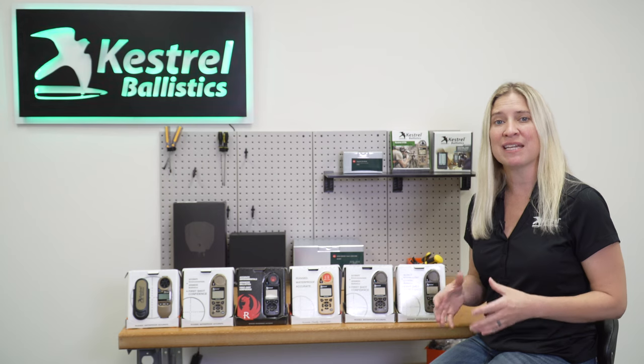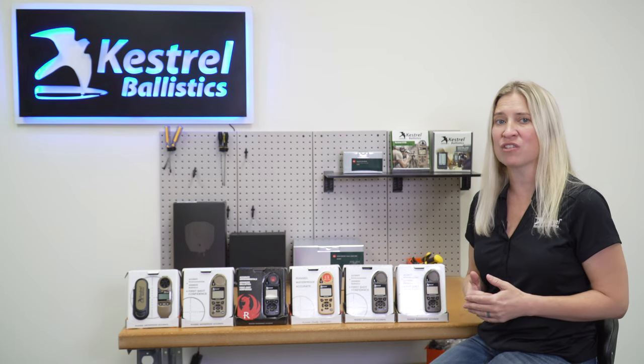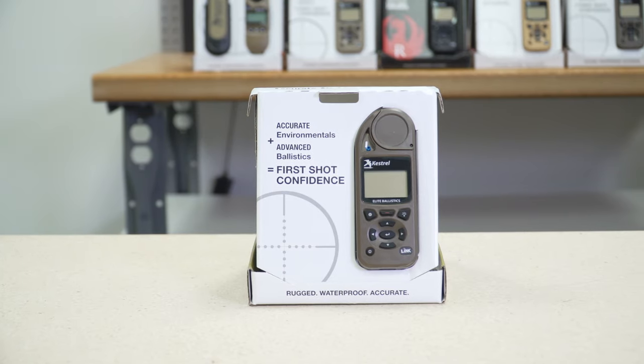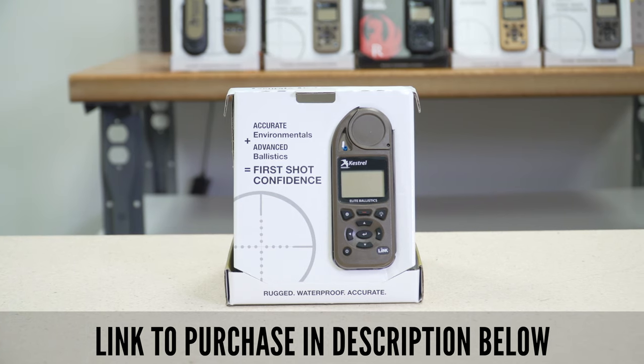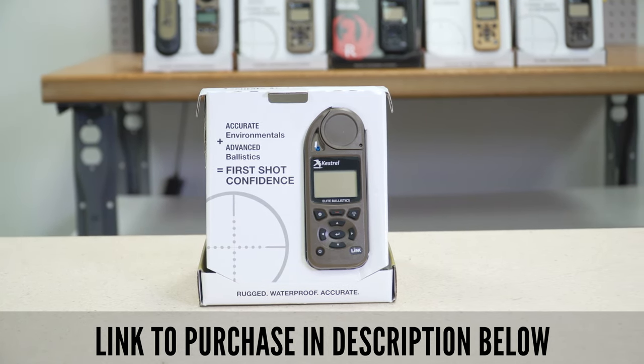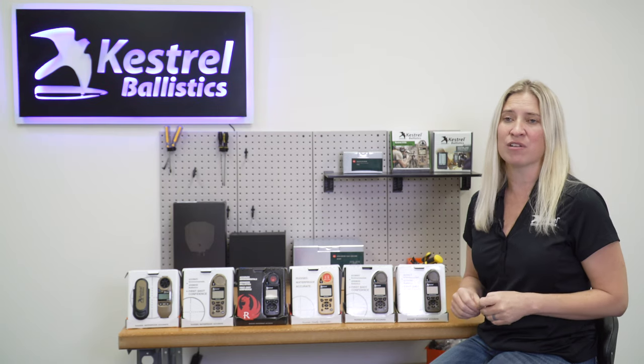The 5700 Elite also allows users to build up to 10 different custom targets and access a range card where you can set your increments anywhere from 10, 20, 25, 50, and 100 yards or meters depending on where you're shooting. It also opens up the Accuracy First page, which allows users to quickly engage with accuracy at multiple targets.